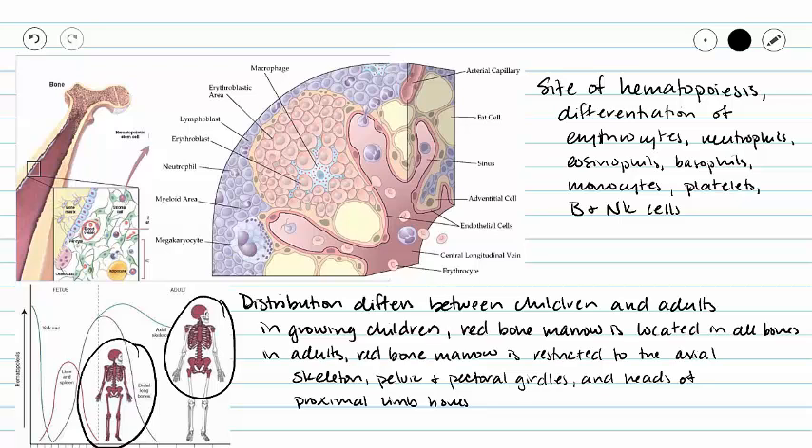Our red bone marrow is going to be the site of hematopoiesis, which is the differentiation of our erythrocytes and many of our leukocytes, but not all of our leukocytes. So we have our neutrophils, we have our megakaryocytes which are doing platelets, we have eosinophils, basophils, and monocytes being produced there.